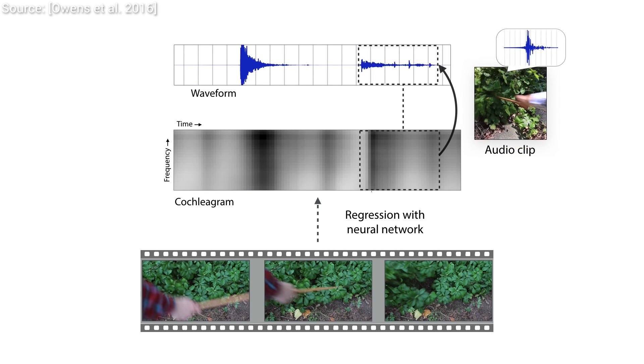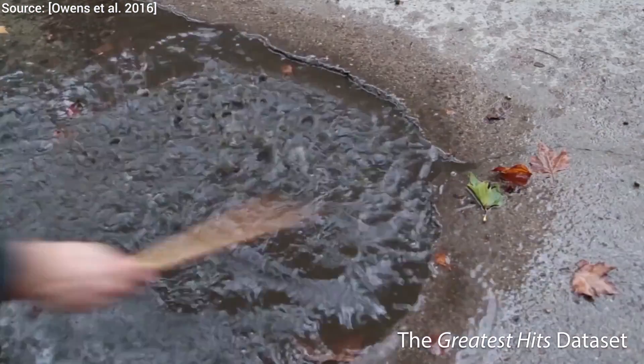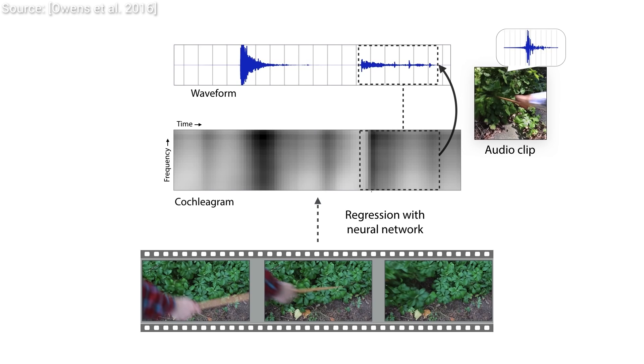We train these networks with input and output pairs. The input is a video of us beating the hell out of some object with a drumstick — the joys of research — and the output is the sound this object emits.